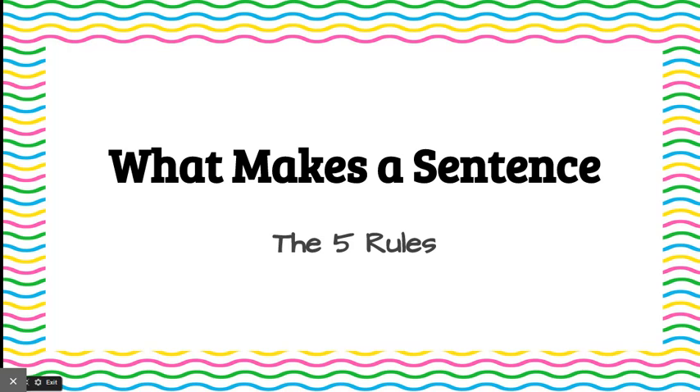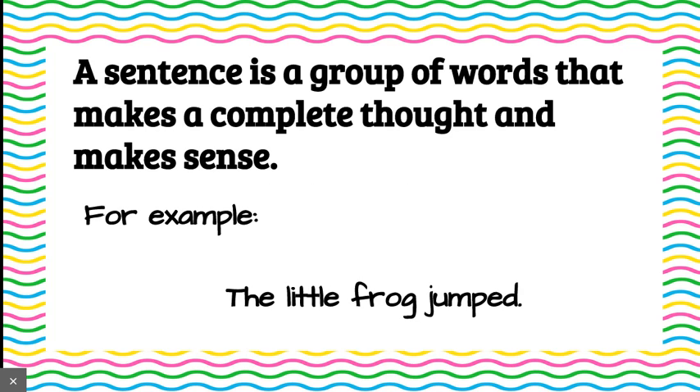Okay, boys and girls, we're going to talk about what makes a sentence and the five rules that it needs to meet. A sentence is a group of words that makes a complete thought and makes sense. For example, the little frog jumped. That is a sentence because it makes sense and is a complete thought.